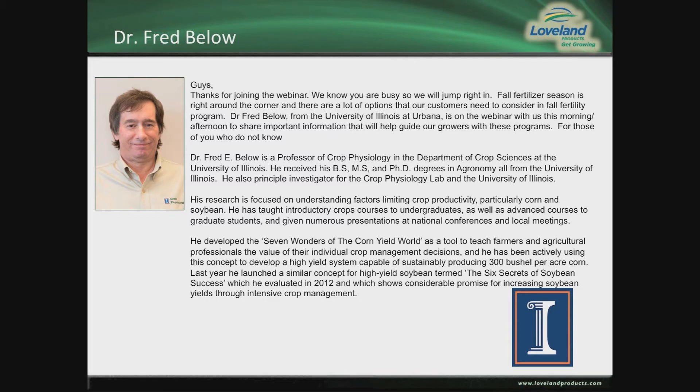We have a featured speaker today, Dr. Fred Bielow from the University of Illinois. Dr. Bielow is a professor of crop physiology in the Department of Crop Sciences at the University of Illinois.